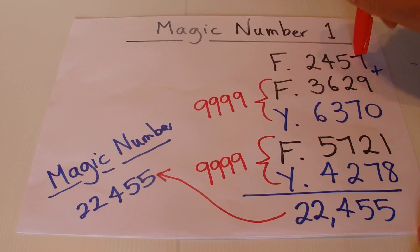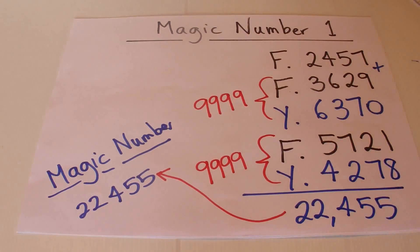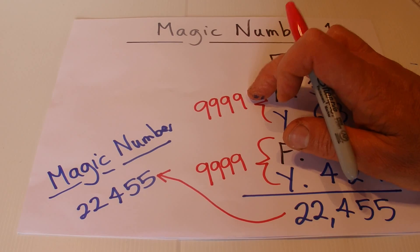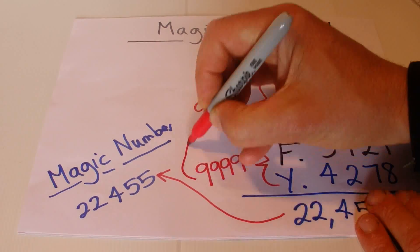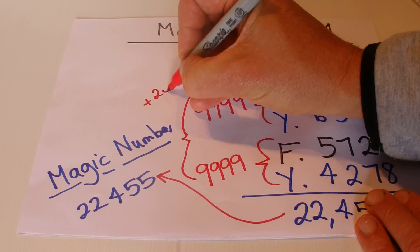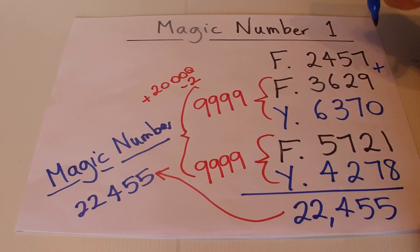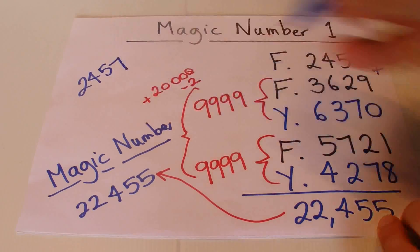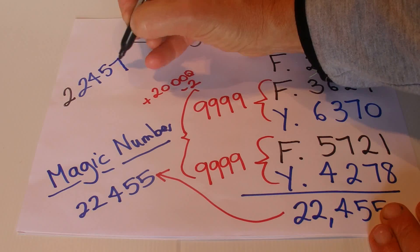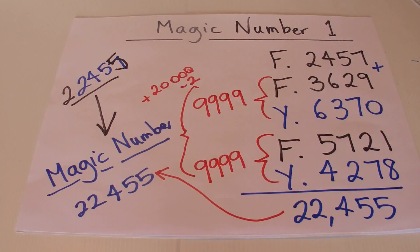What you're really doing is adding onto the initial number — two thousand four hundred and fifty-seven — two lots of nine thousand nine hundred and ninety-nine. Adding nine thousand nine hundred and ninety-nine is the same as adding ten thousand and taking away one. So adding it twice is the same as adding twenty thousand and taking away two. You take the first number, put a two in front to add twenty thousand, then subtract two from the last digit — seven becomes five — and that gives you the magic number.